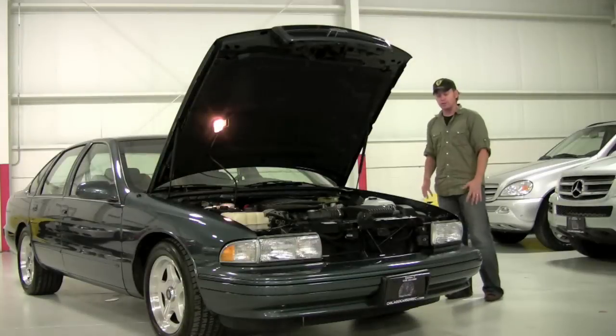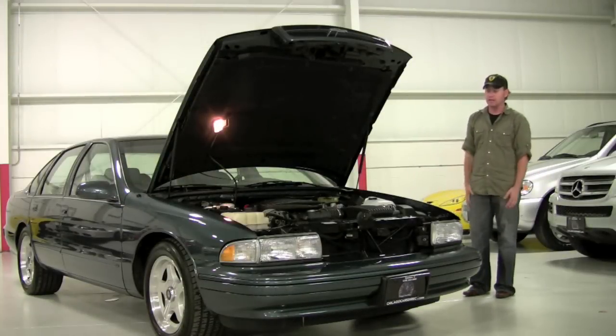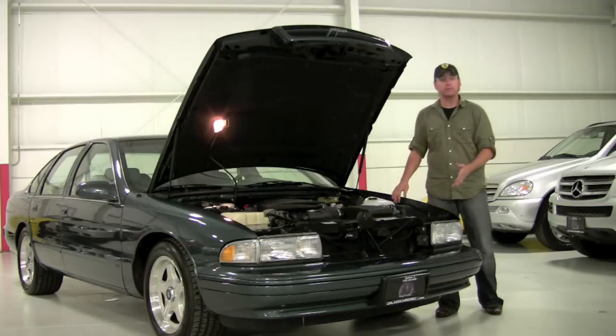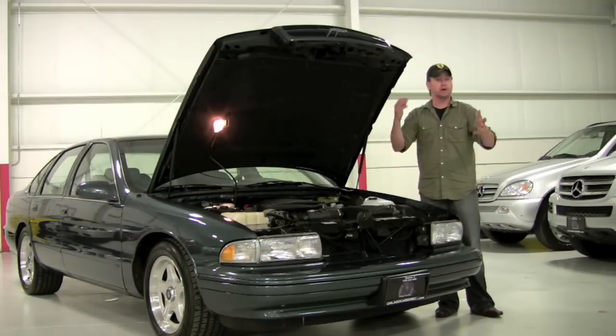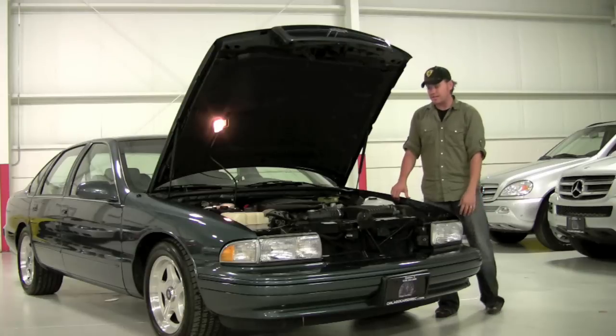I remember being at the 1993 Chicago Auto Show and seeing this car roped off in black, going 'holy cow, I hope they build it.' They did. 1996 was the last year, and the reason this car is so much more valuable is it's the only year with analog gauges and a console shifter, which is why you'll see a significant disparity between the '94, '95, and the '96 models.